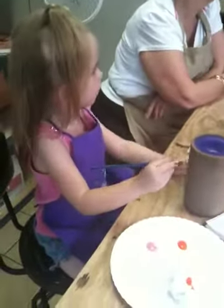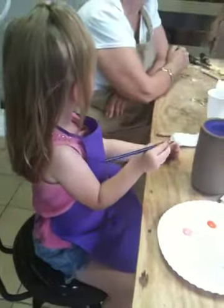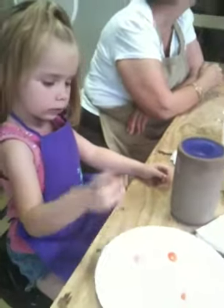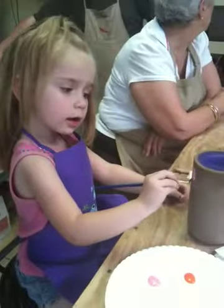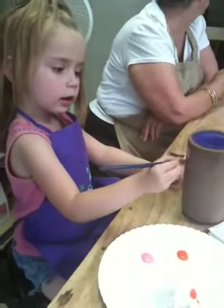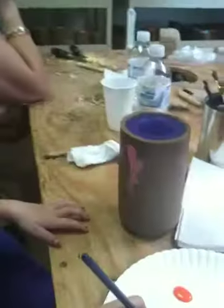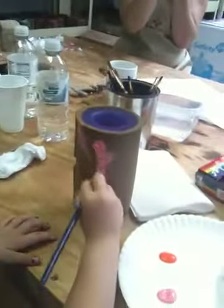Let it dry for a little bit. Do you want a door hole? Are you painting it, Haley? Are you making a pretty picture there? You ready for a different one? Paint a little more pink and then I'll get you a different one.